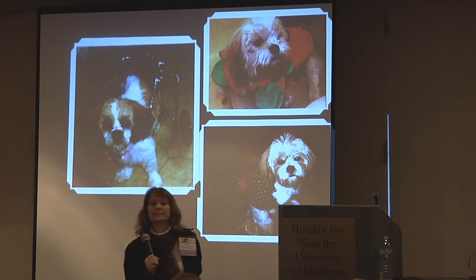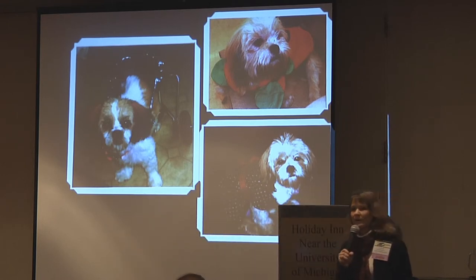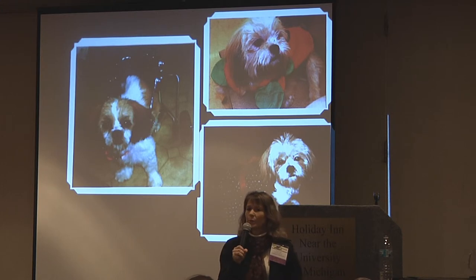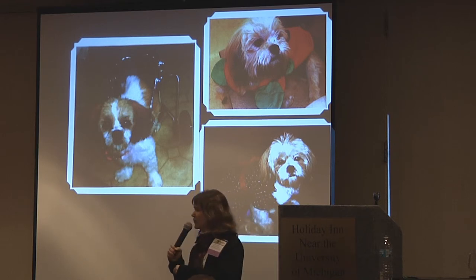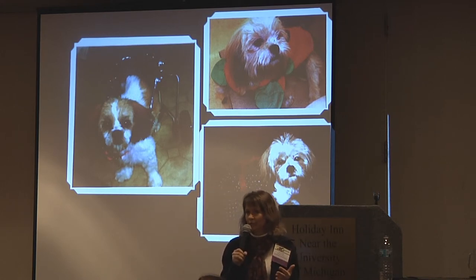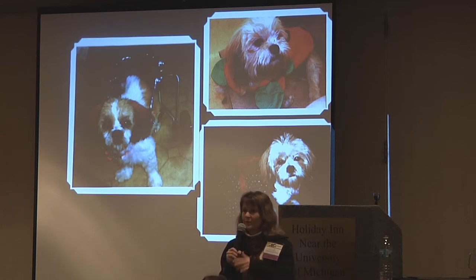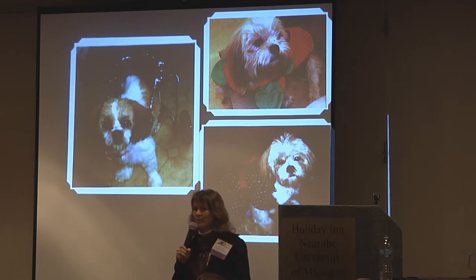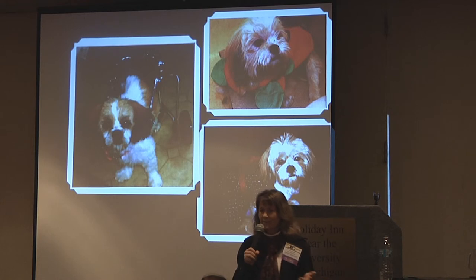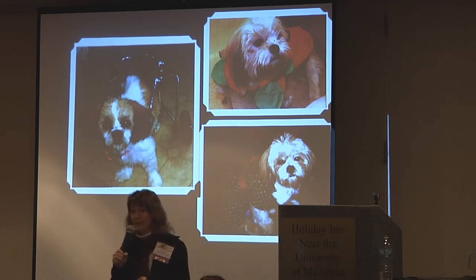We initially had volunteers do home visits on every foster home, but they were coming in fast and furiously. Now we just do an interview — if anyone ever feels uncomfortable with an adoption or foster interview, we always have the right to do a home visit, but we don't do it on everything. We have a foster home application, and a lot of times — like that family with the cute little girls who just wanted some kittens — we talked to them, then gave them kittens. Get them out that day if you have them. Don't tell them to come back and then play telephone tag for two weeks.